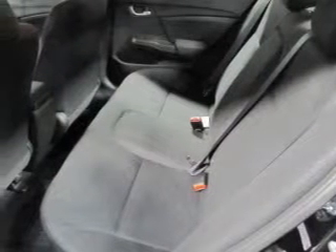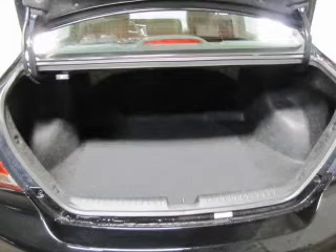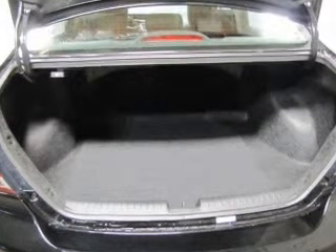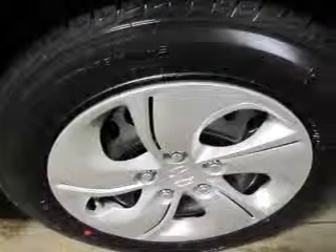Memory settings are one of many features. Plus, enjoy these notable features included in this vehicle: keyless entry, power door locks, power windows, cruise control, Bluetooth wireless, an AM-FM stereo with a CD player, and power mirrors.